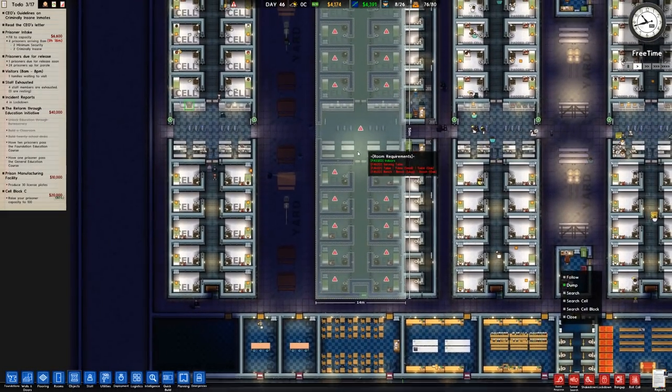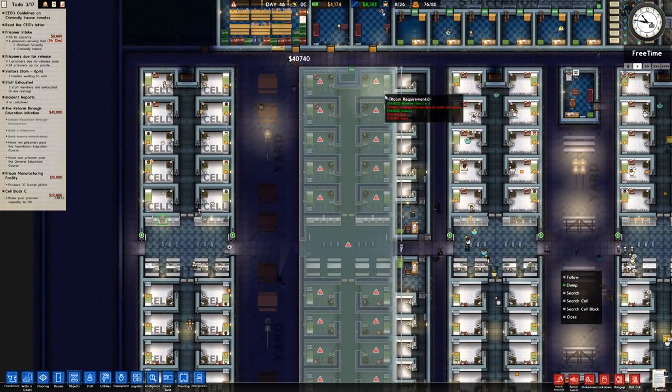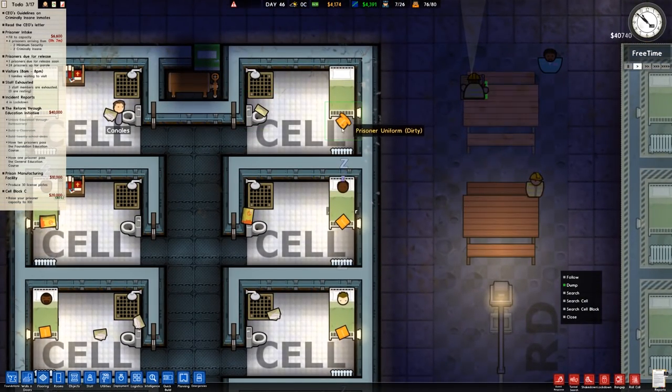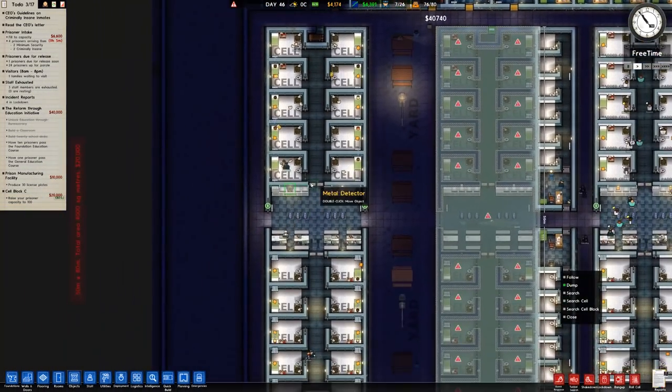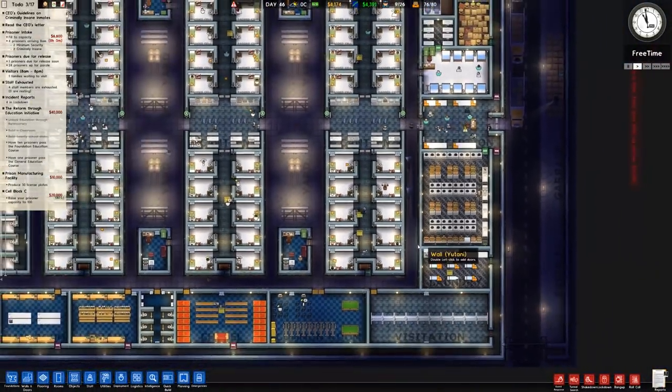That's getting sorted. It's still not being built. I did clone the one on the left, so it's normal cells going to be put in rather than the padded cells. You can see we've got male and prisoner uniforms in each of these, so that is perfectly fine, although we're still waiting for that to be sorted.